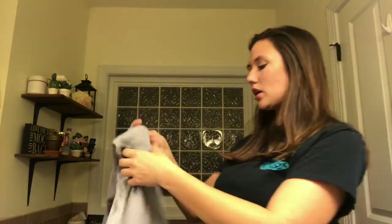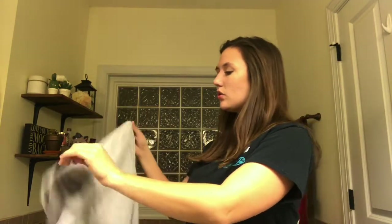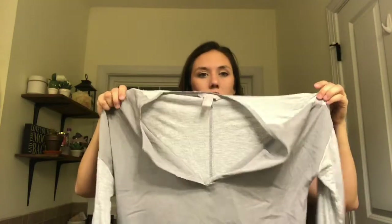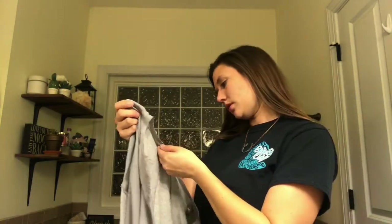The deal with this service is you have seven days once you receive your box to put everything you don't want back in the box and take it to the post office. When they get it, they'll see what you did keep and just charge you for the things you kept.